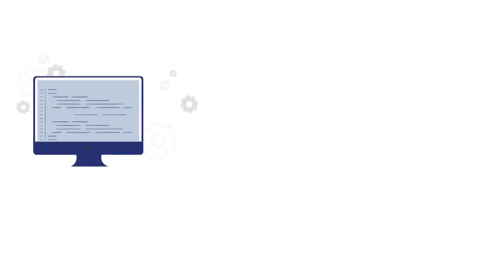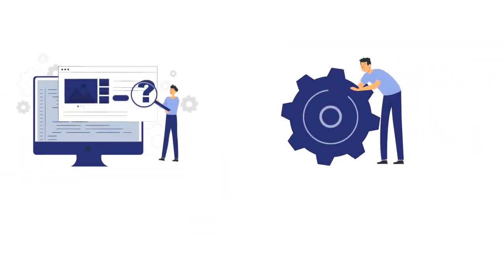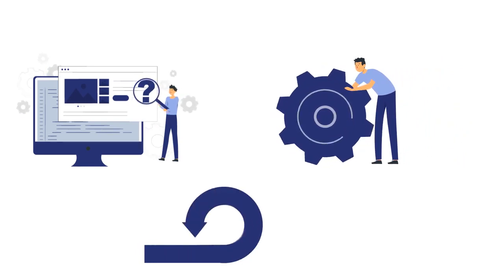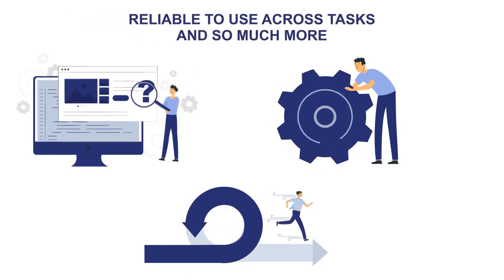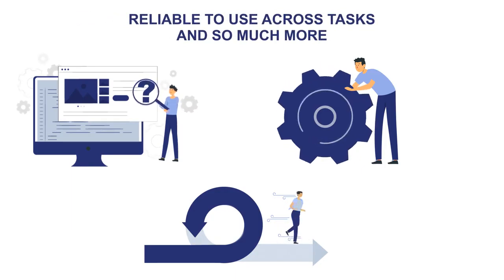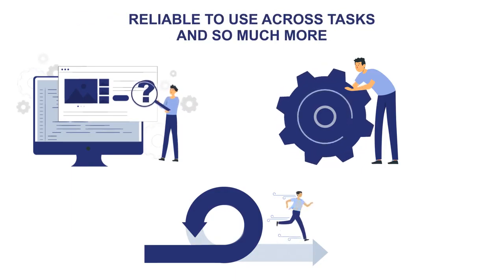The solution is an end-to-end problem solver that not only reduces manual effort, time, and scope of error, but also provides an opportunity to adapt to the changing landscape of the IT world. The KCNA coupon redemption platform is reliable to use across business critical tasks like monetary planning and allocation, and it doesn't stop there. The potential to scale the solution to multiple use cases is truly promising.